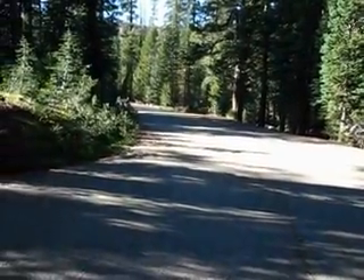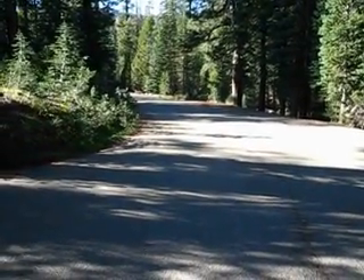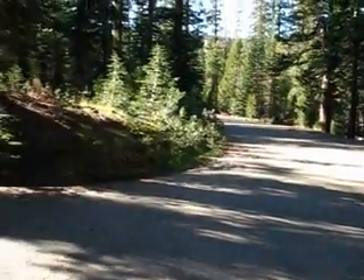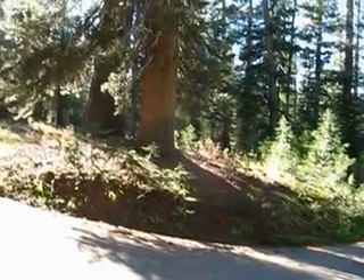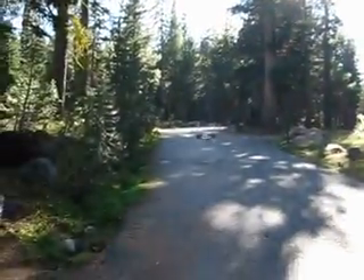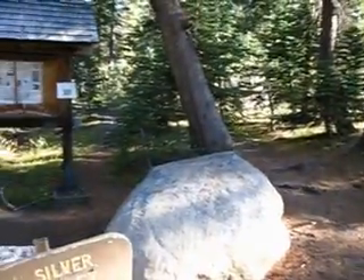That's the short paved road down to Highway 4 on the east end of Lake Alpine. We're about 26 miles to the west of Emmett's Pass. And as you saw, we're at Silver Valley Trailhead here in October — October 22, 2011.